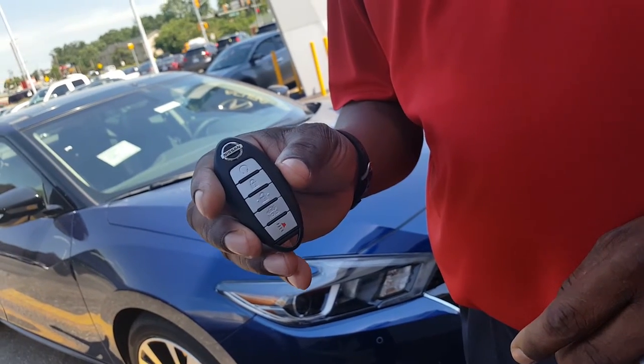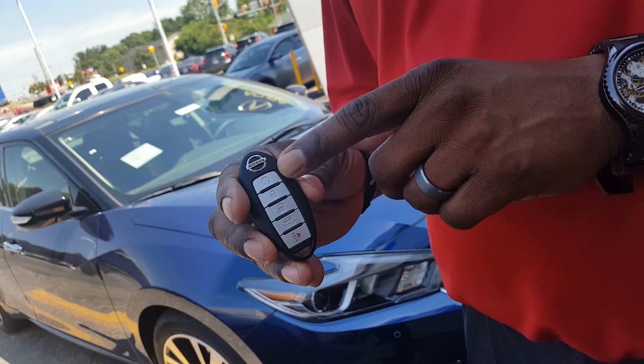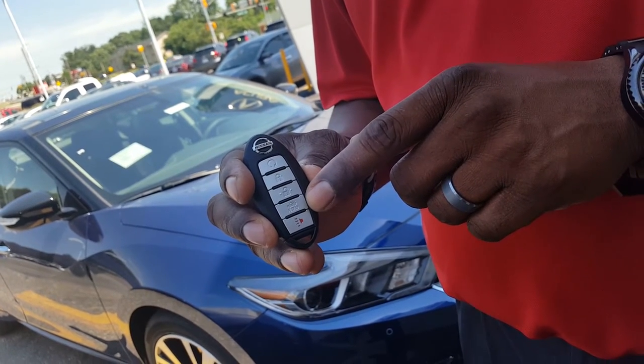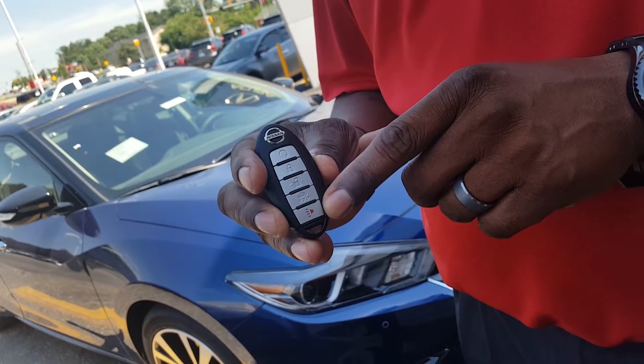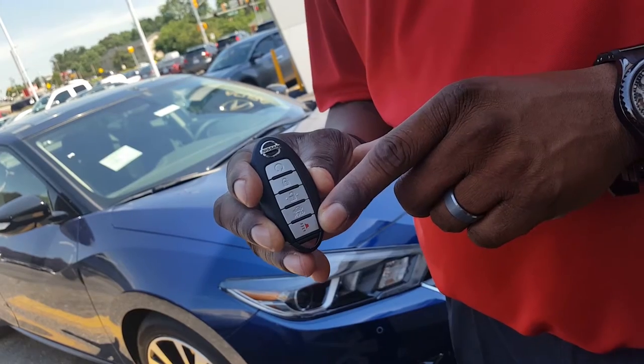What we have here is the Nissan Intelligent Key fob. You have your remote start button here, lock, unlock, trunk release — which you usually have to hold down — and then you have your panic alarm, which most people actually use when they're leaving the mall and can't find their vehicle.